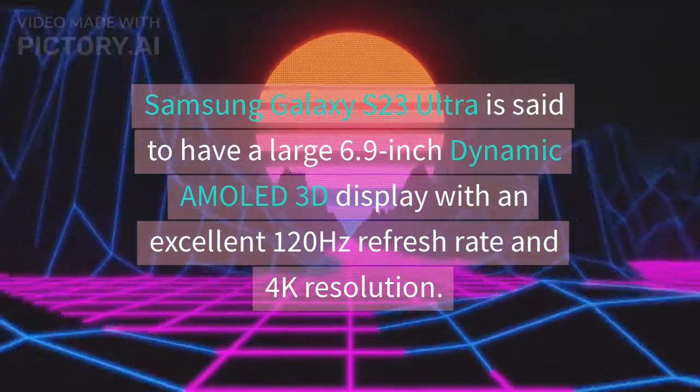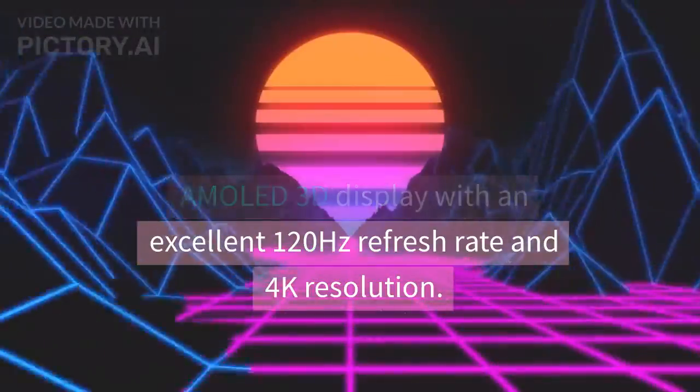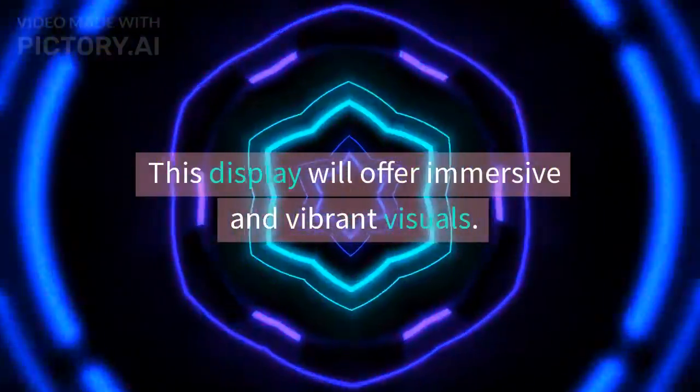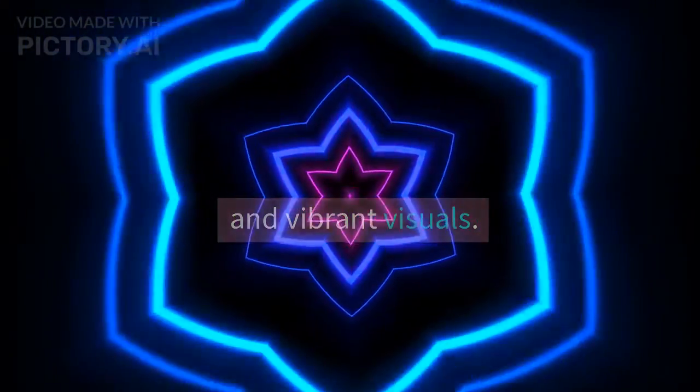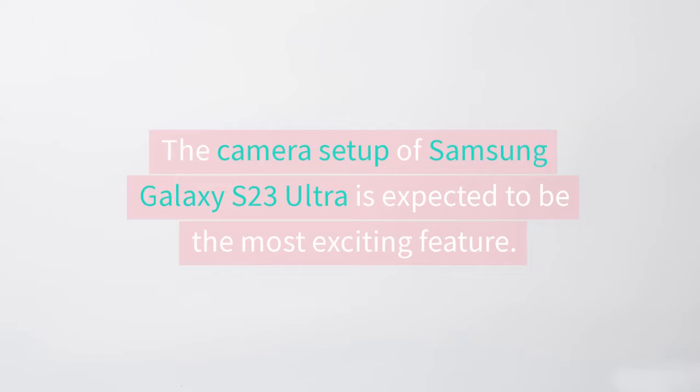Display. Samsung Galaxy S23 Ultra is said to have a large 6.9-inch Dynamic AMOLED 3D display with an excellent 120Hz refresh rate and 4K resolution. This display will offer immersive and vibrant visuals.